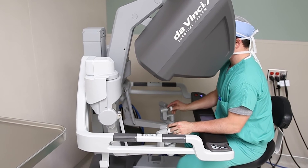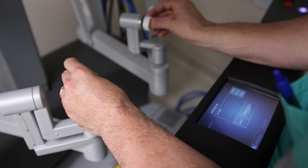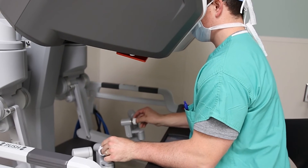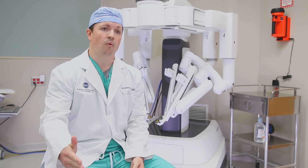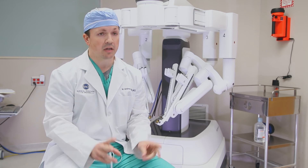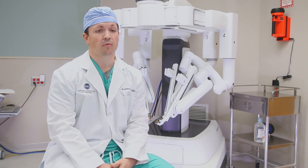Robotic hernia repair is a minimally invasive technique. With an open hernia, we usually make a cut over where the actual bulge is. With a robotic technique, we go away from that using smaller incisions, and are able to do it with a minimally invasive or a smaller incision.